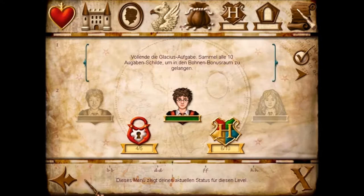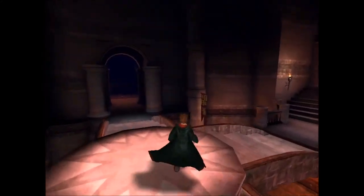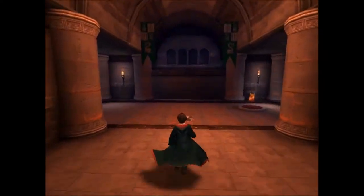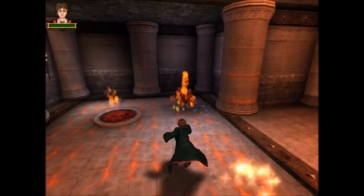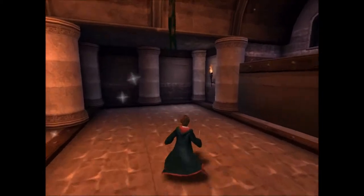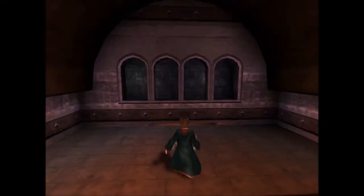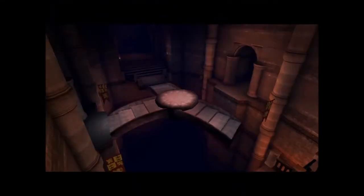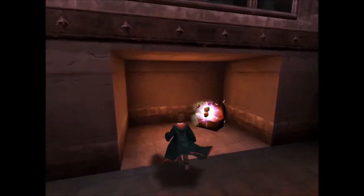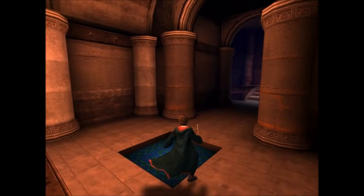Das heißt, ich pack jetzt noch mal so circa zehn Minuten hinten dran. Wo war ich stehen geblieben? Bei den Zwergenbrüdern. Ich finde, die Zwerge sind allgemein mega cool dargestellt worden. Ich hab so einen kleinen Fable für Zwerge entwickelt. Vorher sind die mir nie so interessant erschienen, aber jetzt nach diesen Büchern beziehungsweise nach diesem Film hat man diese kleinen Männchen wirklich ins Herz geschlossen. Ich fühle mich denen auch ein bisschen verbunden, weil ich halt auch so klein bin.